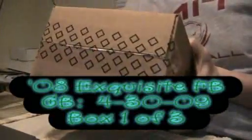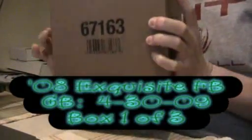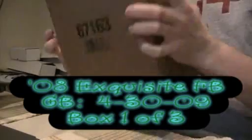Alright YouTube, we have the Exquisite Football 2008 case, pretty freaking heavy actually. It's a wall TV break. We've got 70 people in here, so thanks for joining the break guys, definitely appreciate it. I'm not putting up a YouTube video saying that we're breaking it — people will find me, or I guess they're not going to see it until it's on YouTube.